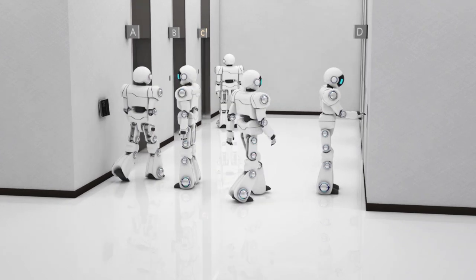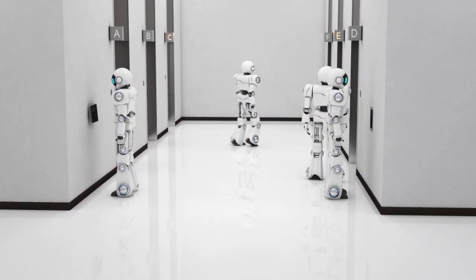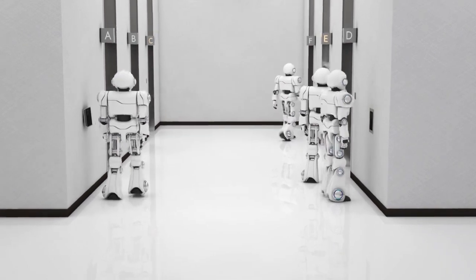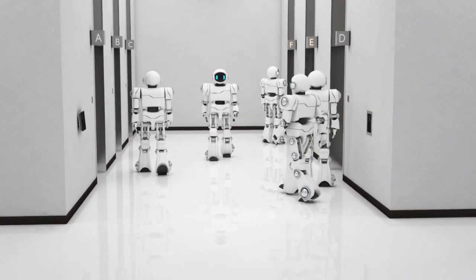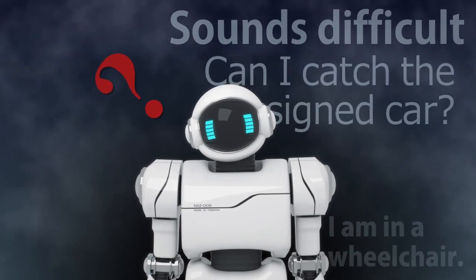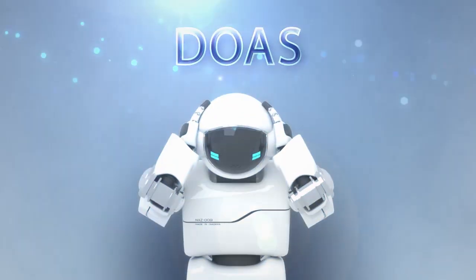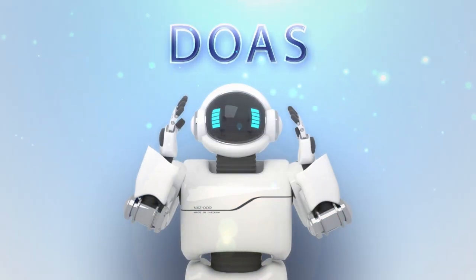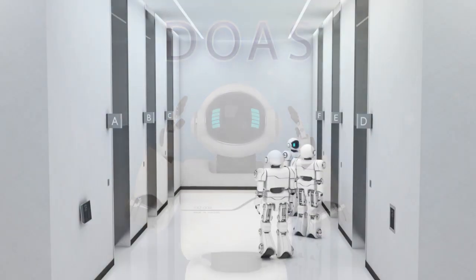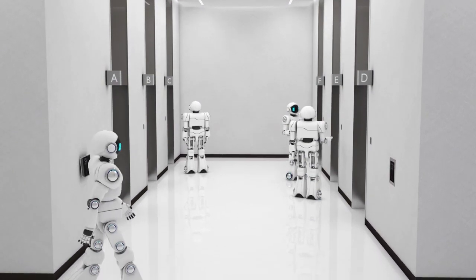Mitsubishi Electric's DOAS is a highly efficient elevator solution for optimal car assignment according to destination floors registered through a hall operating panel. Our DOAS is also easy to use and accessible to everyone. Allow us to introduce these easy-to-use features that can make elevators more comfortable for all users.